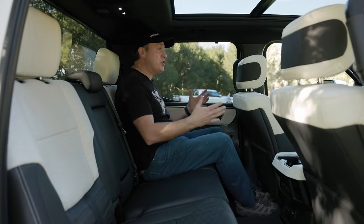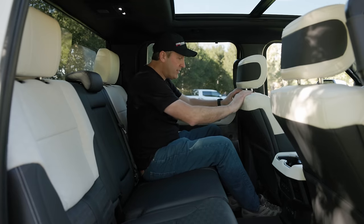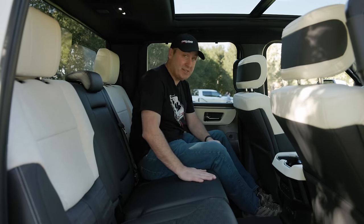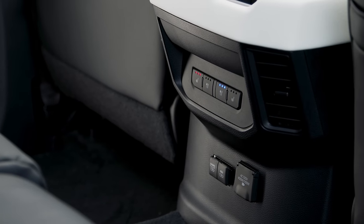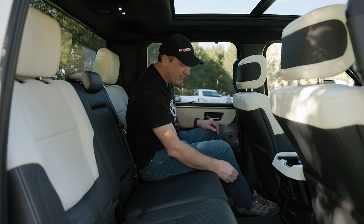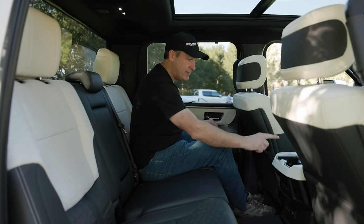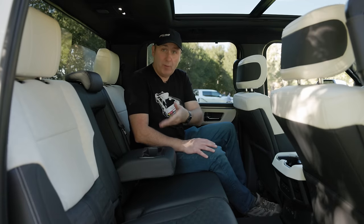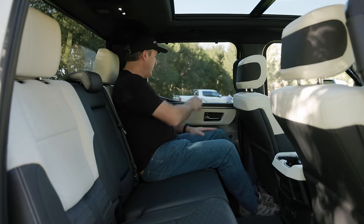I love this panorama sunroof — it's so bright in here, even with the dark headliner. We have a two-tone leather scheme and it feels really nice. Down below we have both seat heaters and coolers, as well as AC power and two USB sockets — one's a USB-C, the other is a USB-A. There are vents, cup holders, and even more cup holders throughout.